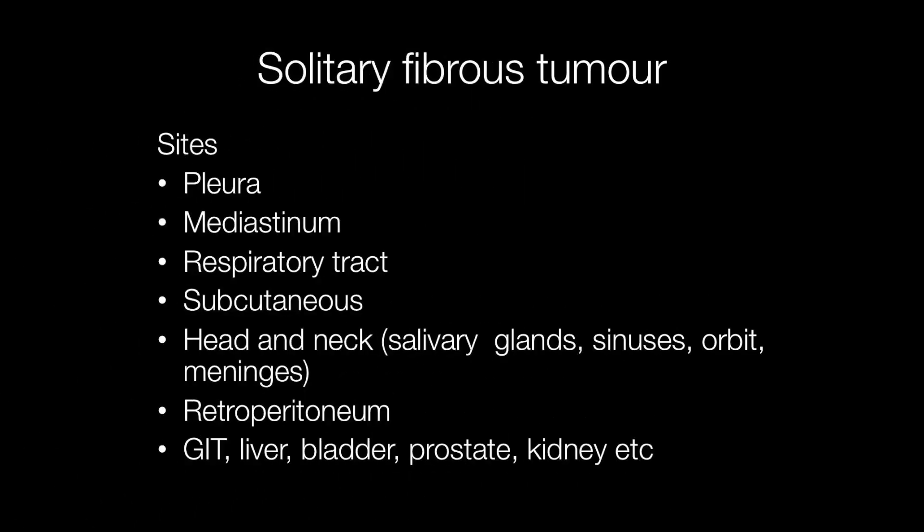Solitary fibrous tumours arise in many sites including pleura, mediastinum, respiratory tract, subcutaneous tissue, head and neck including salivary glands, sinuses, orbit and meninges. Also the retroperitoneum, gastrointestinal tract, liver, bladder, prostate, kidney, etc.